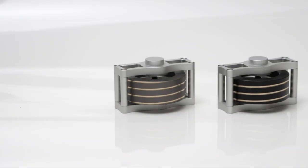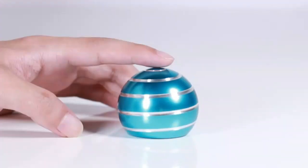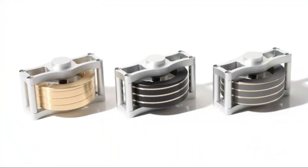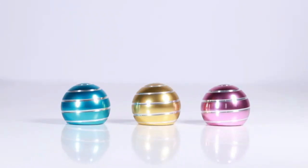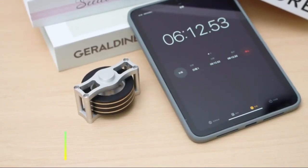Desk Fidget Toys for Kinetic Play. Unwind and stay focused with this cool kinetic toy. Perfect for adults, kids, and teens. Whether you're at work or home, it provides a calming distraction and relieves stress. Its mesmerizing movement makes it a must-have desk gadget, blending fun with productivity. Ideal for anyone looking for a unique way to stay engaged.